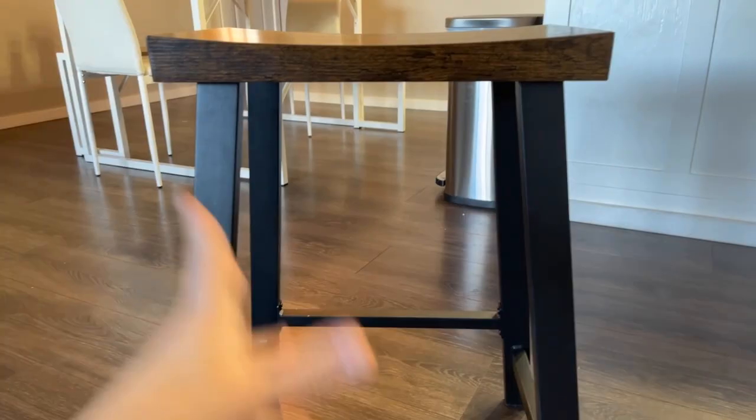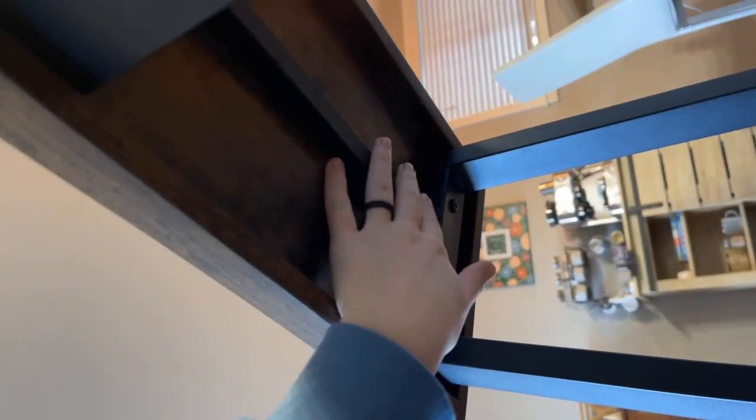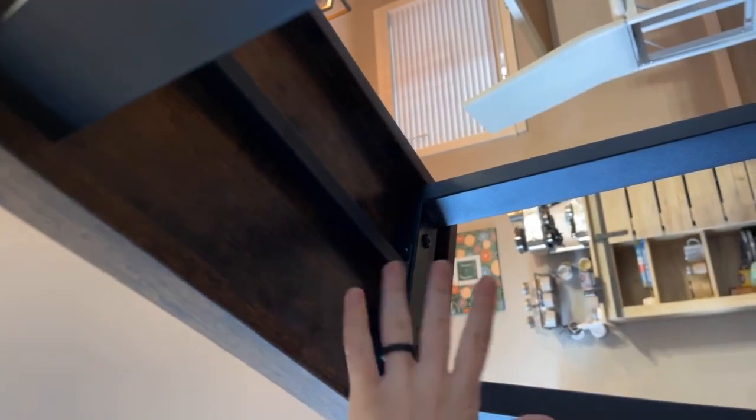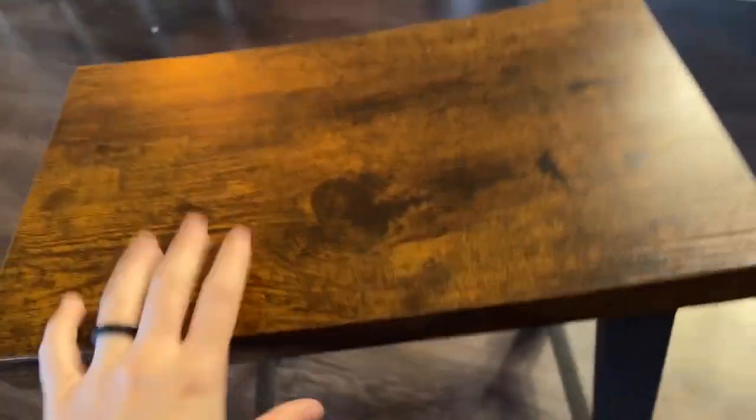They were really easy to put together — all you had to do was screw in these bolts you see on the side, and you're done. You can tell it's really sturdy too because it has this extra bar underneath the seat part, which I thought was really nice. I feel like that makes it a lot sturdier, and this seat up here is pretty thick.